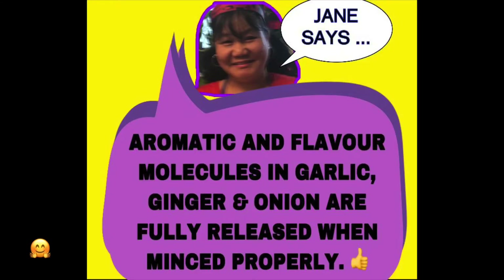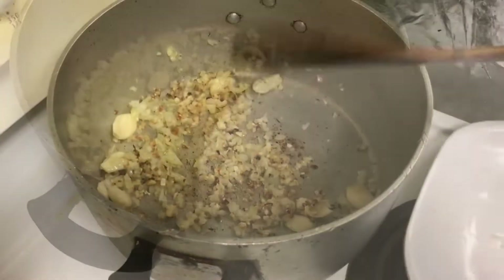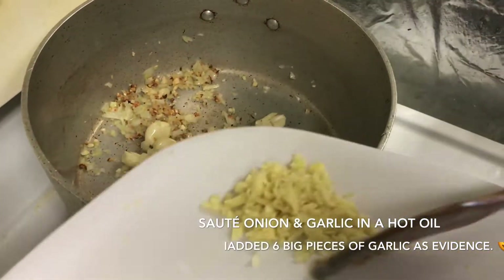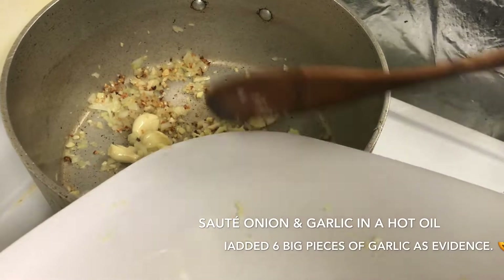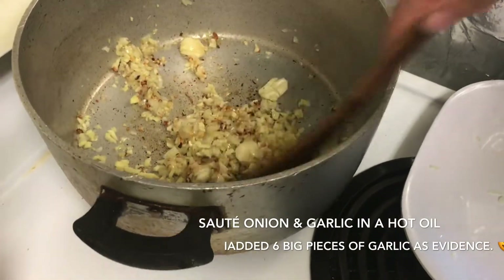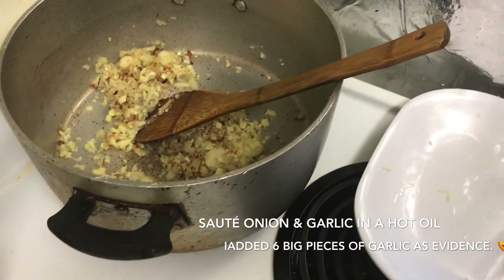It's also better to add the tomato paste in here, but since we don't have tomato paste, we'll move on. Then our garlic — the more garlic the better. We can put our ginger, and then our pork.